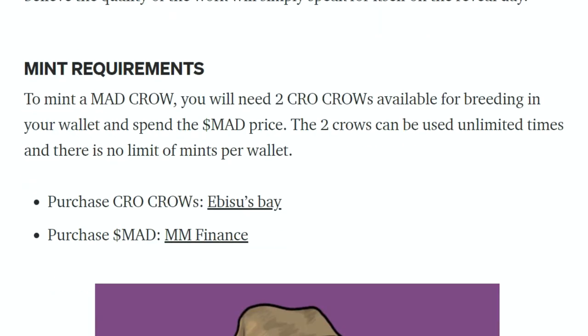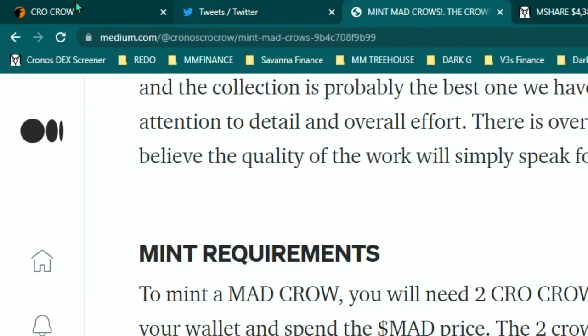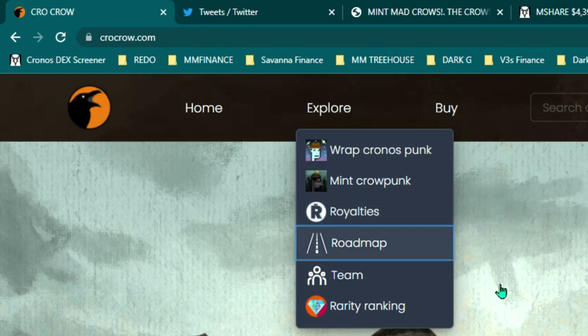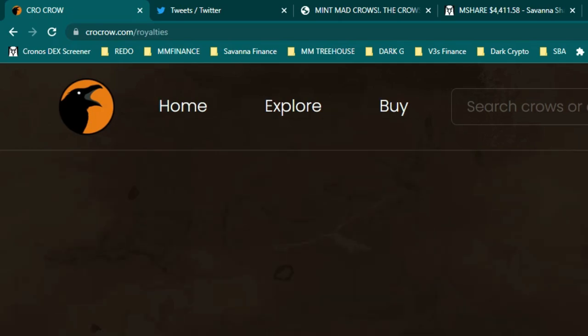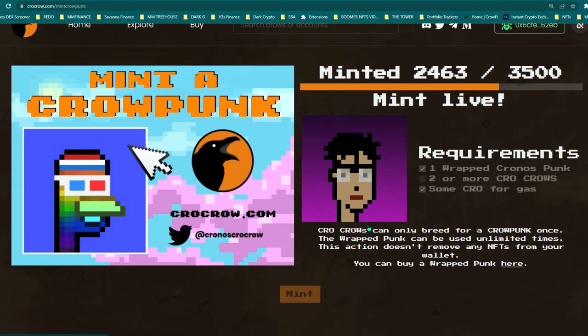Mint requirements: to mint a Mad Crow you will need two Crow Crows available for breeding in your wallet and spend the Mad price. The two crows can be used unlimited times and there is no limit of mints per wallet. To purchase Crow Crows it'd be easier to buy Mad at MMFinance. The mint interface will probably look similar to when we bred the Crow Crows for Crow Punks — two windows where you put your two crows in.